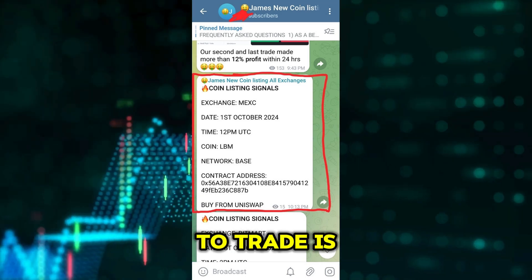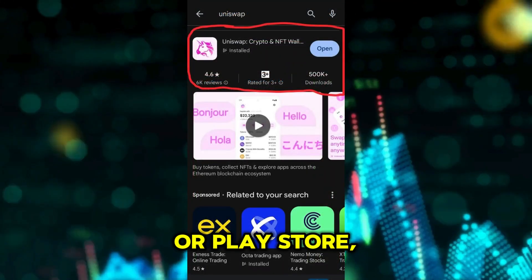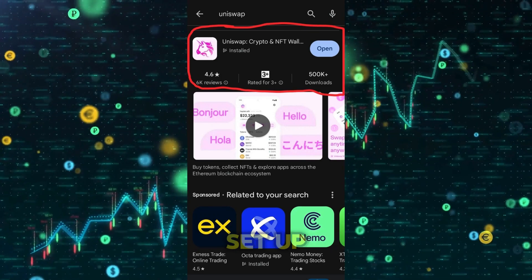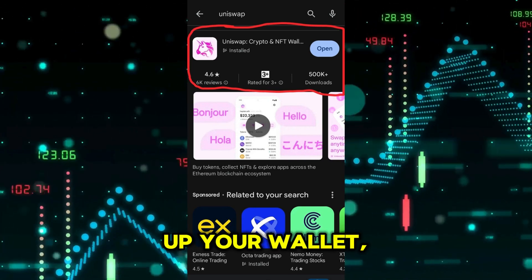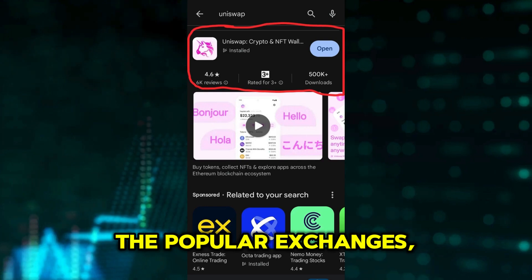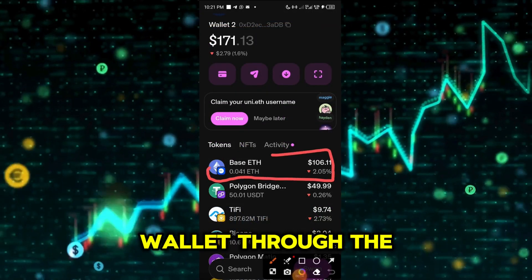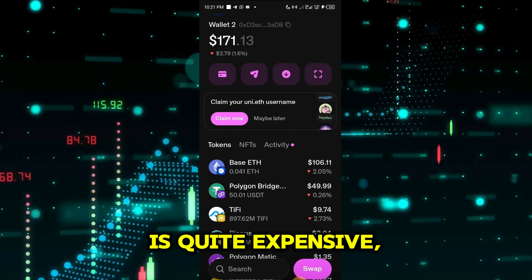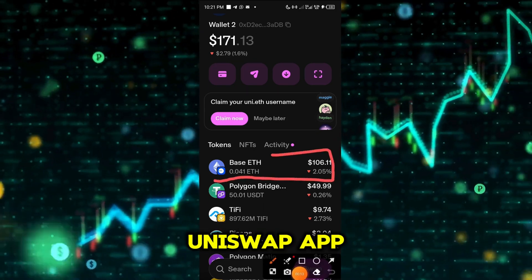In this case, the coin to trade is LBM. So the first thing to do is to go over to the Apple Store or Play Store to download and install the Uniswap app or wallet. You can either set up a new wallet or import your previous wallets. After setting up your wallet, the next thing will be to buy Ethereum from any of the popular exchanges, then withdraw the Ethereum to the Uniswap wallet through the Base network — not the ERC-20. The ERC-20 is quite expensive and this coin is built on the Base network.